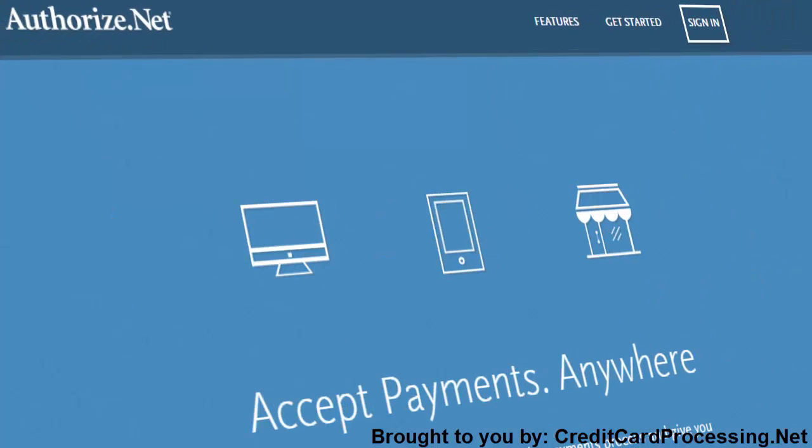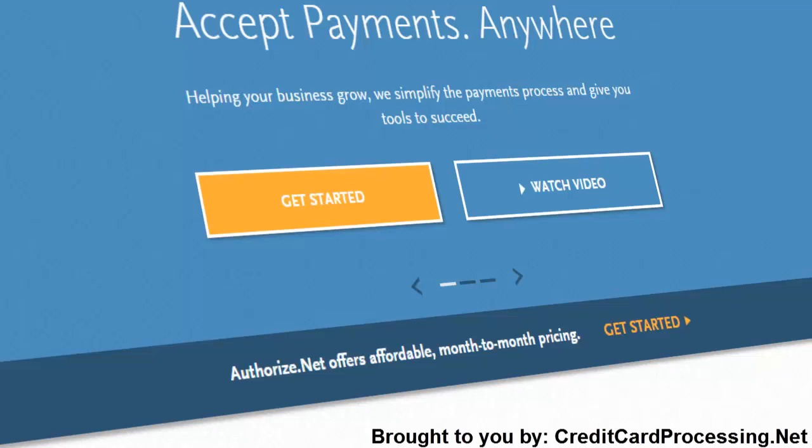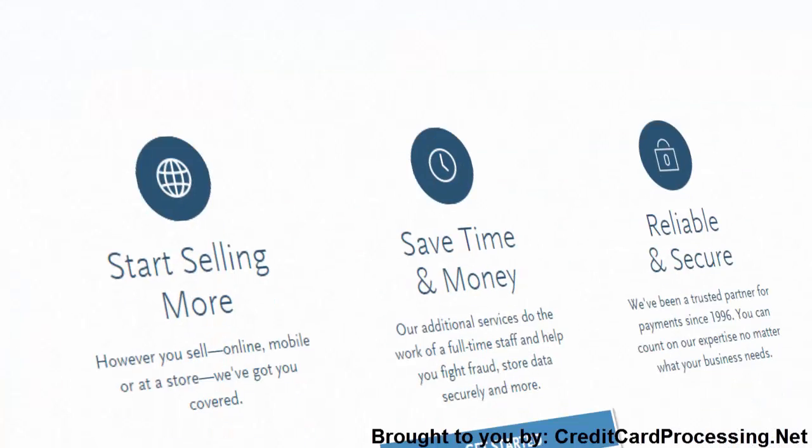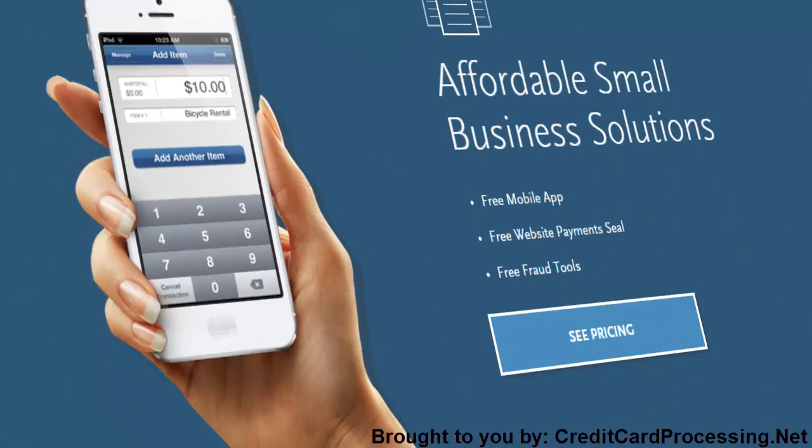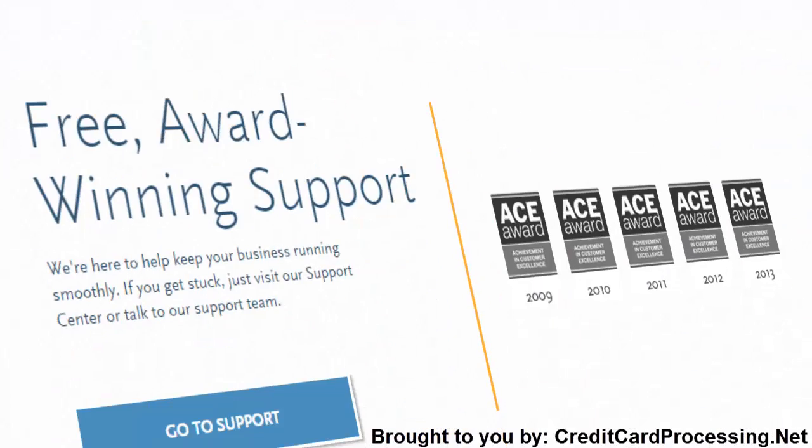The gateway fee starts at $20, with transaction fees as low as $0.20 and batching fees as low as $0.25. The company also offers a number of add-on services that can help you be as flexible and secure as possible.